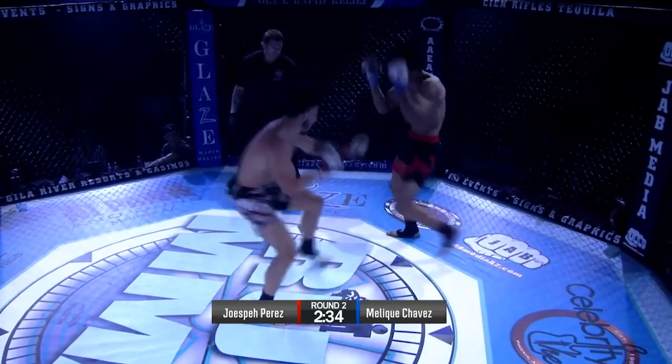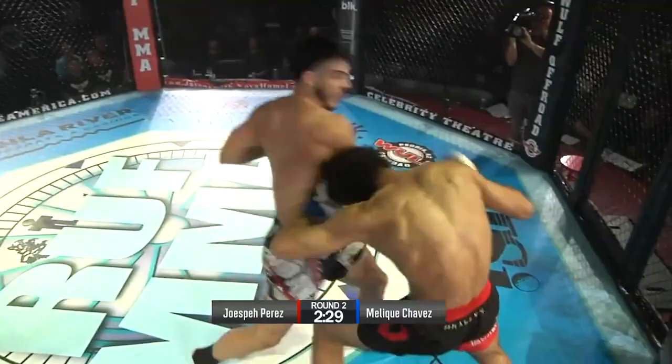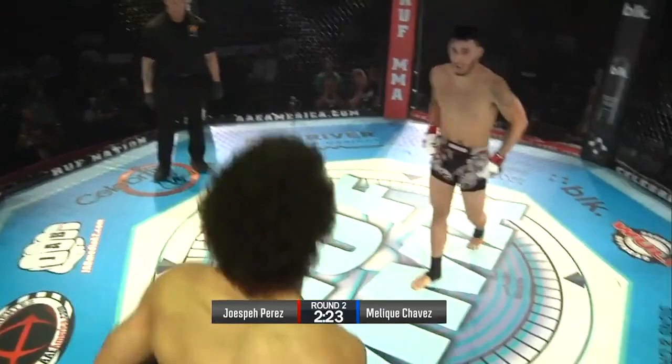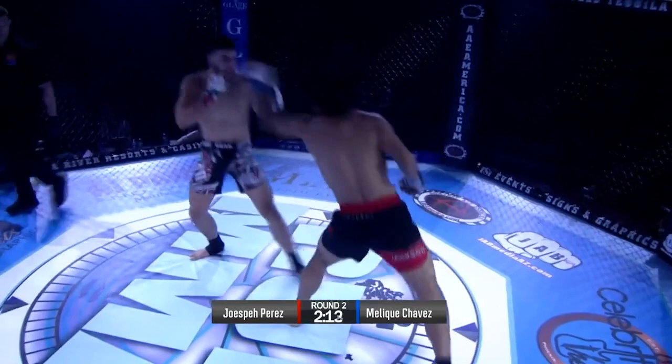A lot of energy expended right there between those two fighters. Big overhand from Perez. Nice straight right. Uppercut — that landed. He's got him hurt. Chavez still throwing back. Punch by Perez right there. Chavez circling. Nice body shot from Perez. Two shots to the body — we know what happens when that starts happening. When guys start punching the body, we know what to expect next.